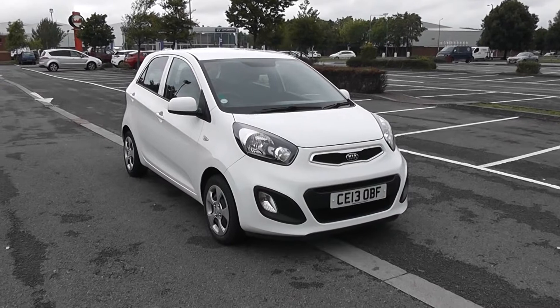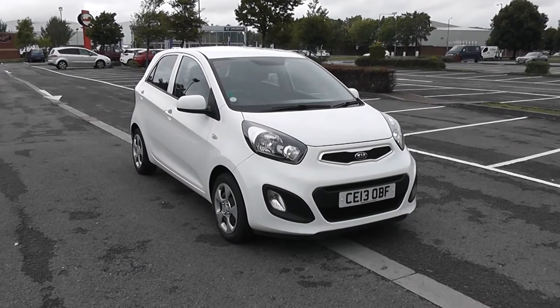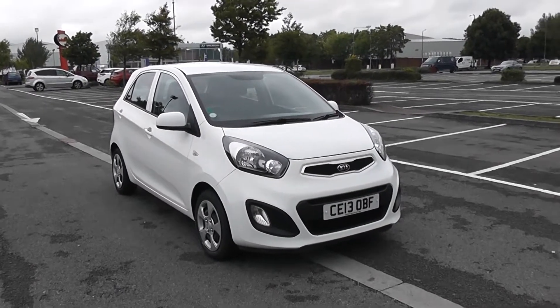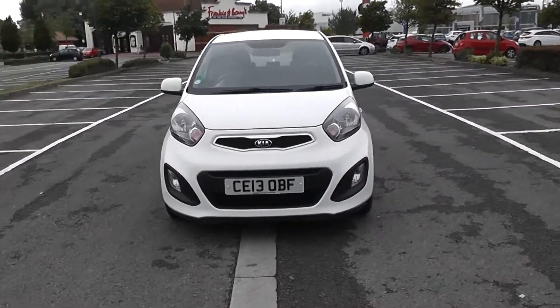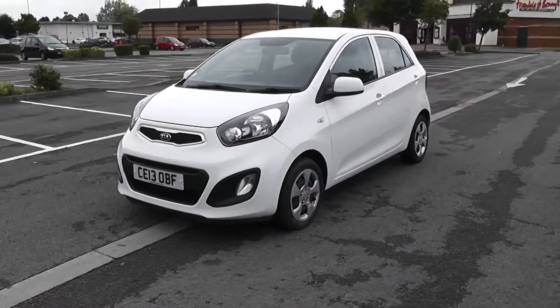Welcome to Wessex Garages in Newport. Today we have for you the Kia Picanto 1. This vehicle is in white and it's a petrol manual. We're going to be giving you a tour of this vehicle today, but for more information or further specifications, don't hesitate to click on the link in this video.